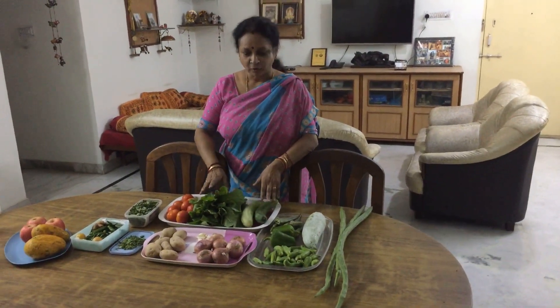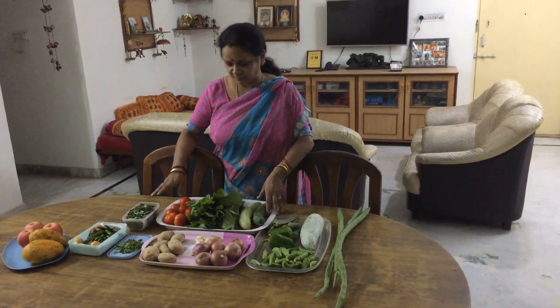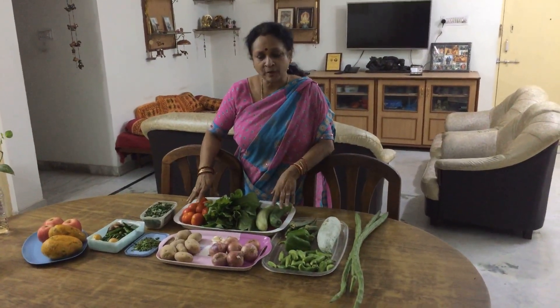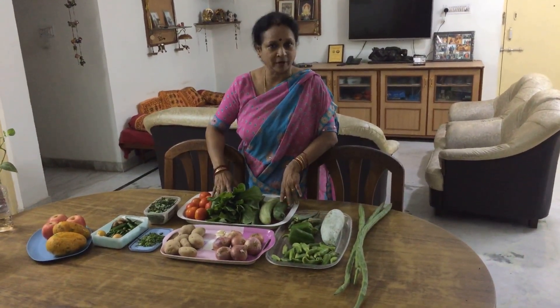Hello friends, welcome to Geetha's kitchen. Today I have just come back from my vegetable shopping and I thought I will show you how to plan buying vegetables. One thing is always buy things which are in season because then you will get the best quality.